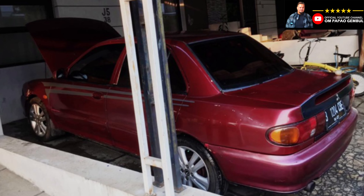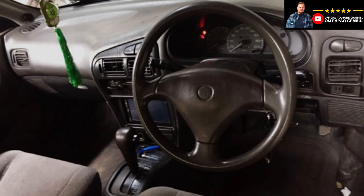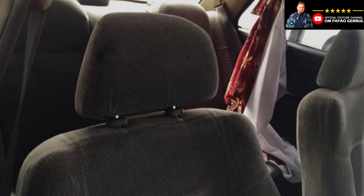Dari foto, kondisi eksterior dan interiornya masih terbilang cukup oke. Terlebih interiornya masih original. PR utamanya ada di bagian body, katanya ada sedikit lecet di bagian siku-siku sebelah kiri. Kondisi cat body sekitar 75%. Namanya juga mobil tua, kita tidak bisa mengharapkan semuanya plus, pasti ada minusnya.